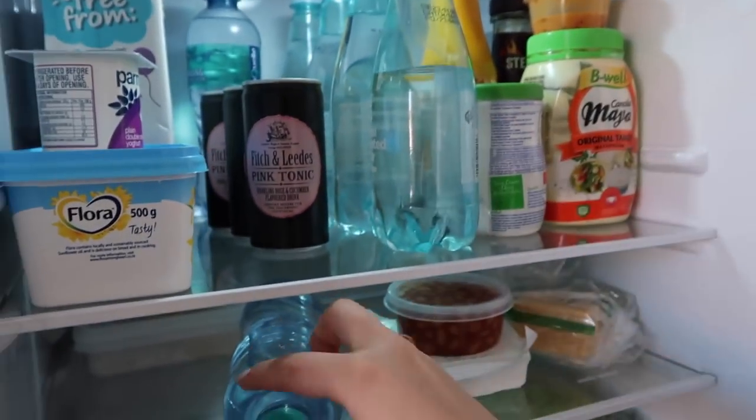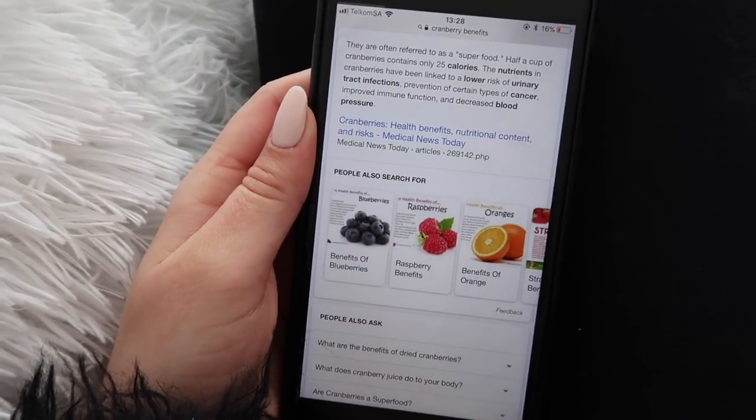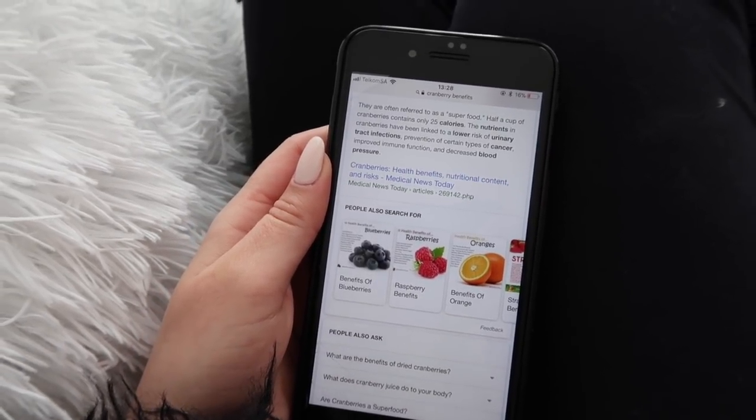You're supposed to have that and then continue drinking more water. Cranberries are considered a superfood — a half cup contains 25 calories and is linked to a lower risk of urinary tract infection, prevents certain cancers, improves immune function, and decreases blood pressure. I'm definitely going to have that cranberry concoction every single morning. I do intermittent fasting and my first meal is around one or two o'clock.